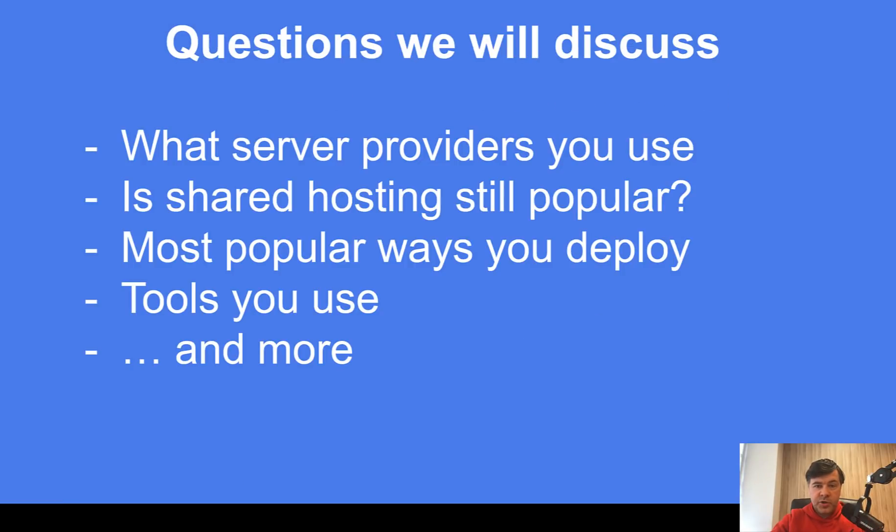Among the questions we will discuss are answers to those three questions, but we will dig a bit deeper specifically on shared hosting. From your answers, I will give my own comments and also raise questions to you. Please be active and add comments to help other developers who struggle.